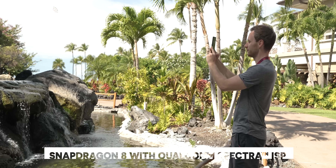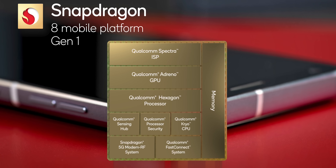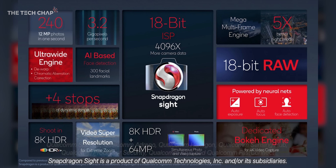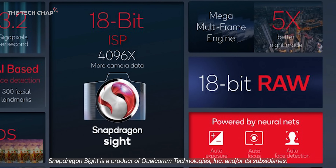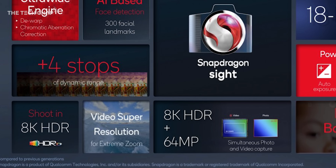That's because the image signal processor or ISP on the chip plays a massive part in how good your phone's camera is. The new Snapdragon 8 Gen 1 packs in an all-new 18-bit Spectra ISP, which captures 3.2 gigapixels per second of data. That's actually 19% faster than before on a Snapdragon 888, so we're getting more detail and better dynamic range, and you can even shoot in 18-bit RAW.